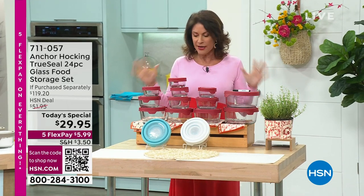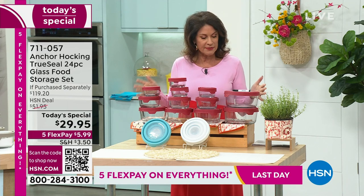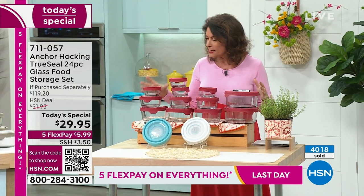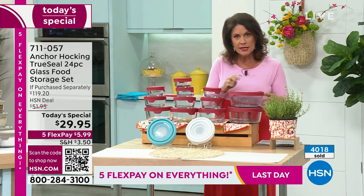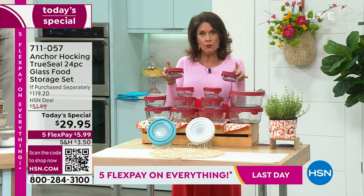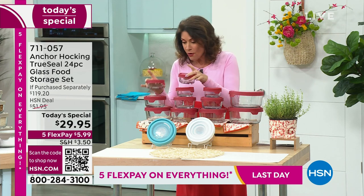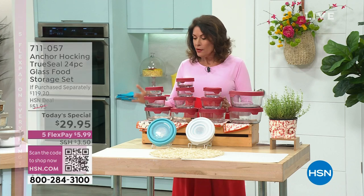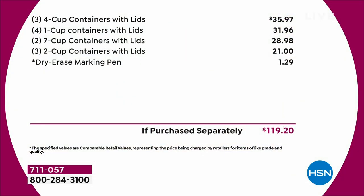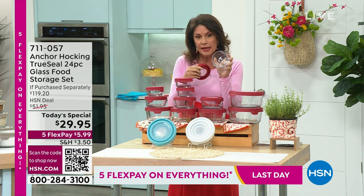We're giving you the biggest set we have ever done at the best price. You are getting a 24-piece set - truly the best of the best, the ones you use the most. 24 pieces for $29.95, which means you're getting 12 containers. This container, for example, is two dollars and some change - so is this one. We'll start with four of your one-cup containers. The value of just those alone is around $32. Four one-cups, three two-cups - the four-cup containers are normally $36 on their own. If you purchased this separately, it's over a $119 dollar value.